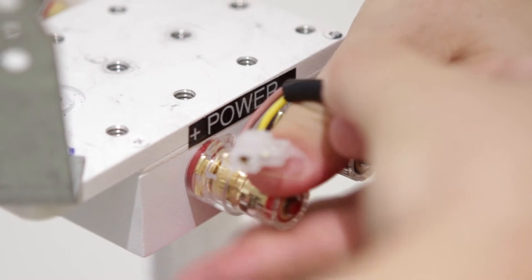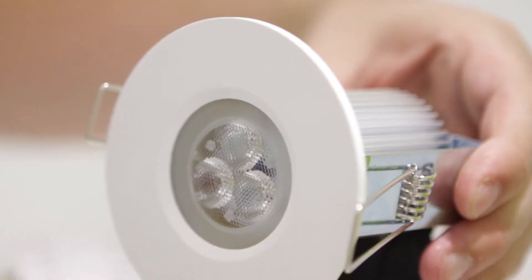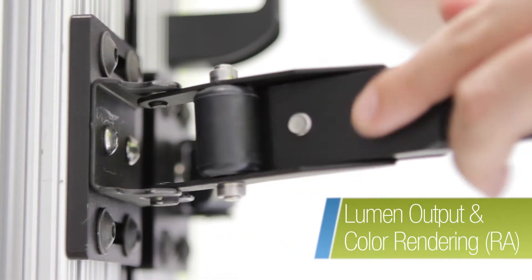When testing light sources inside the integrating sphere we have to make sure they're placed in the centre. The most important criteria we're testing for is how many lumens — how much light comes out of that light source or luminaire — and we're also testing for RA, that's the colour rendering index.